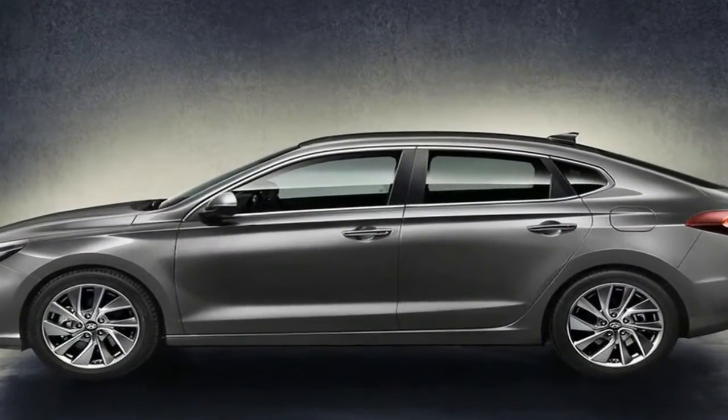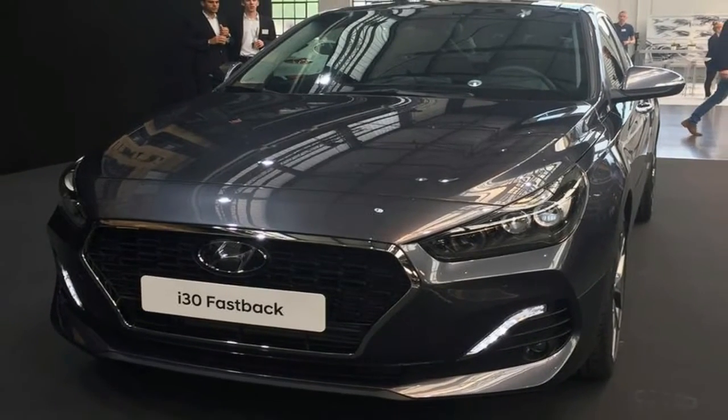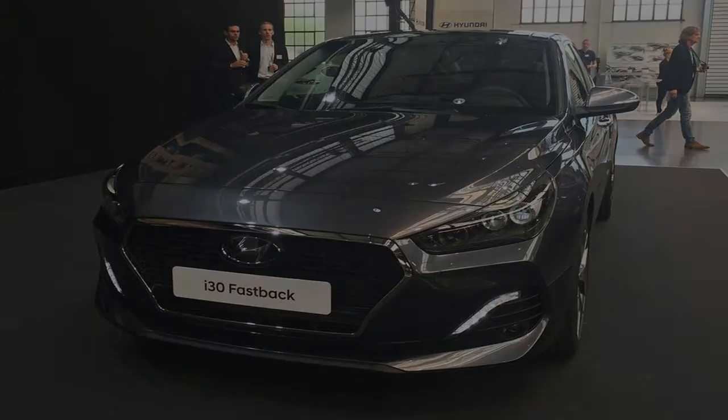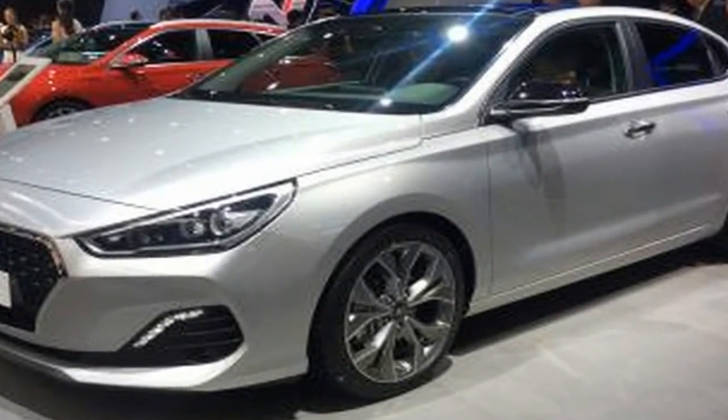The slim cabin is emphasized by wide wheel arches, giving the car a strong stance. The wheel design was specially developed to perfectly match the i30 Fastback's silhouette. Unique 18-inch alloy wheels are available, as well as specific 17-inch alloy wheels.